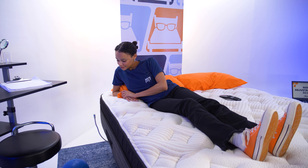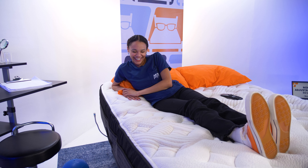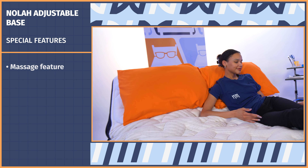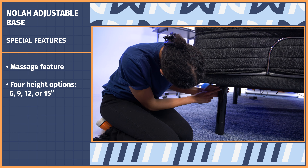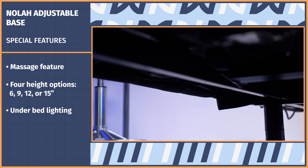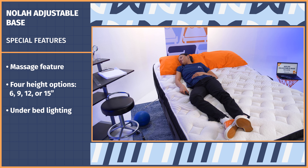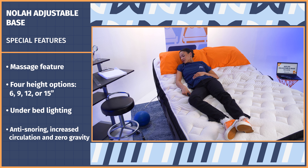Another thing that feels like you're living in the future is voice control — watch this: zero gravity. That's so fun. But you can also use the app or the remote that comes with the base. There is also a massage feature that feels like a light vibration, and there are four adjustable height options: 6, 9, 12, or 15 inches, so you can pick the perfect bed height. There's also under-bed lighting, both for the mood and to help you navigate to the bathroom in the middle of the night.